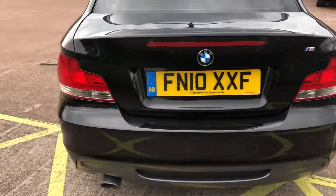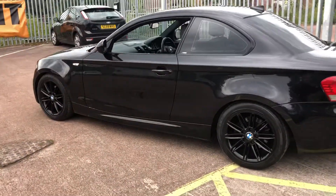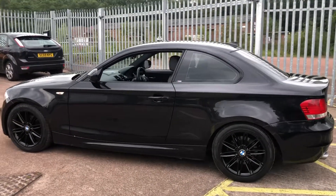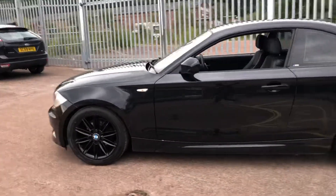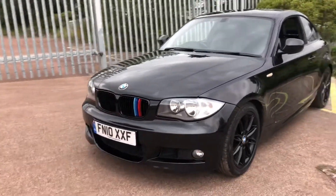As you can see, it looks absolutely fantastic in the metallic black paint, complemented with the addition of the gloss black alloy wheels, very subtly tinted privacy glass, as well as the gloss black BMW grills with the M-Stripe around the front.